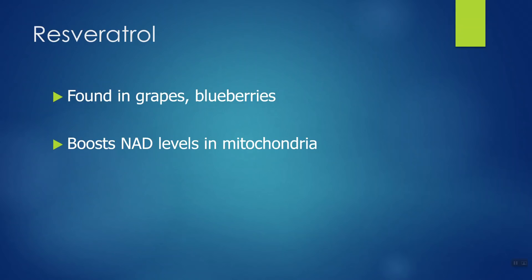Resveratrol is a plant nutrient — an antioxidant compound found in a variety of foods. Two big popular ones when we talk about resveratrol are blueberries and grapes. If you make smoothies with blueberries and grapes, you're getting some resveratrol all the time. These have also been shown to boost NAD levels in the mitochondria, which is where most of your NAD is located. You could choose a resveratrol supplement, or just grab the foods that contain it.